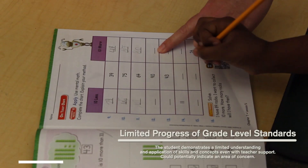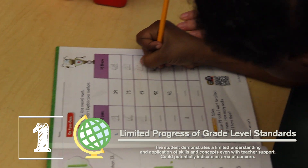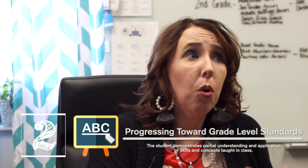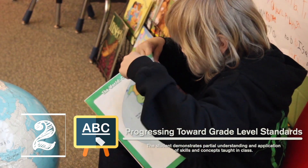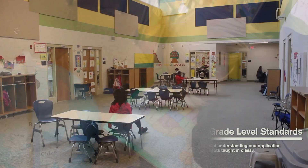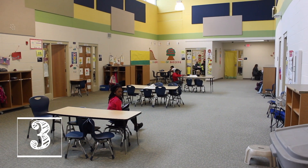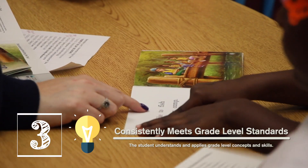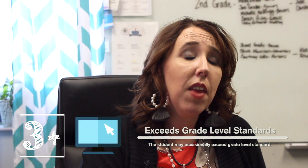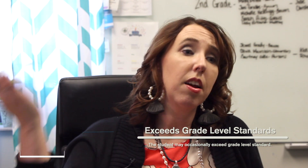Students will have three areas that they would be graded upon. A one means that even with teacher support, they're still not showing that they've mastered that concept. A two would be where they're progressing — they've got some foundation, but they're not quite there yet of truly mastering the grade level standard. A three would be where the student has shown mastery. In some cases, a parent could expect to see a three plus, which means the student can extend their learning beyond the grade level expectation.